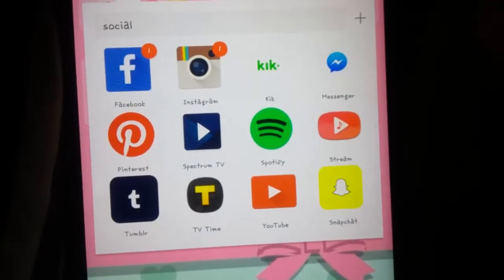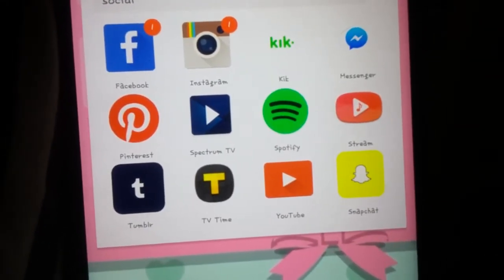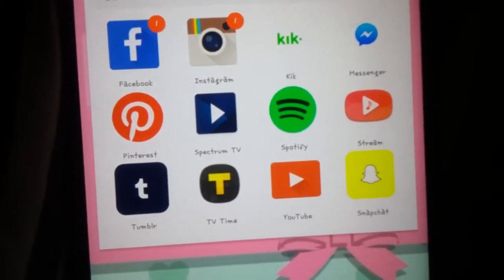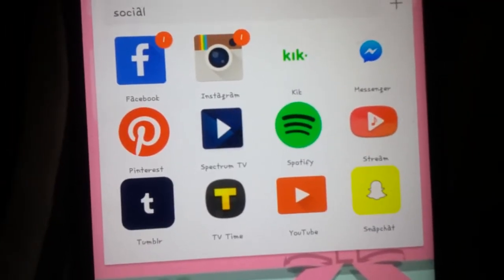Social medias: Facebook's private, my Instagram — I'll put it down below, actually I think I have a video about my Instagram — Kick which is private, Messenger private, Pinterest.